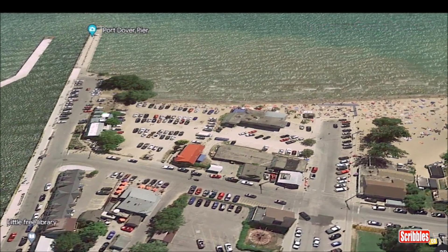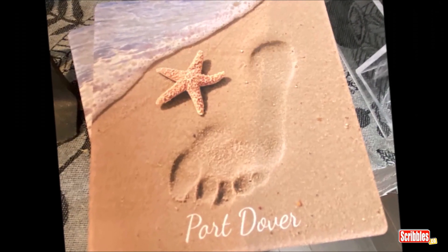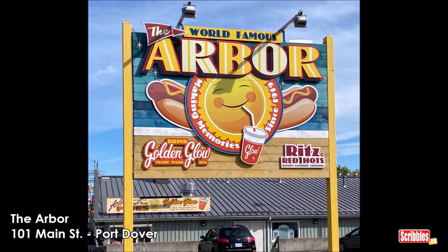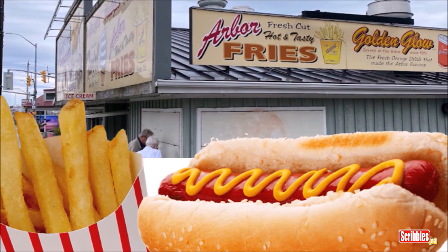About 90 minutes after we left home we arrived in Port Dover. Our first stop was the Arbor restaurant, world famous for fries and hot dogs. Mmm, so good.